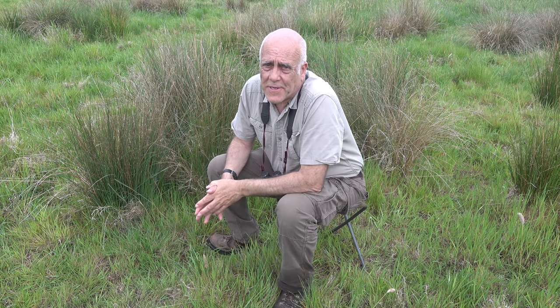Today I'm having a look at reed buntings. It might not seem a very exciting species compared to the others I've done recently, the buzzards and the little ringed plovers and water rails, but it's the sort of thing I really enjoy doing.